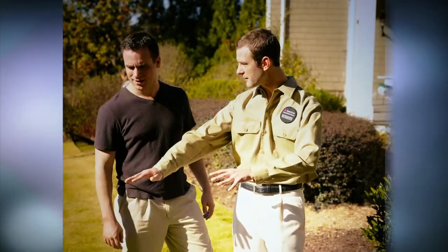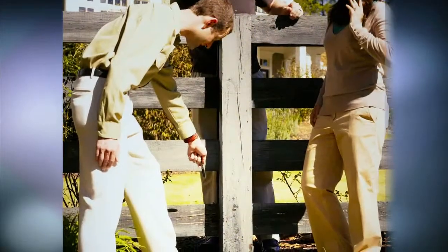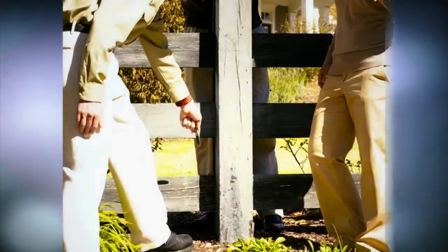These highly trained professionals will thoroughly inspect your home for evidence of termites, looking for damaged wood, termite mud tubes, and areas where wood is in direct contact with the soil. Be sure to tell them if you see swarming termites or discarded wings near doors or windows.